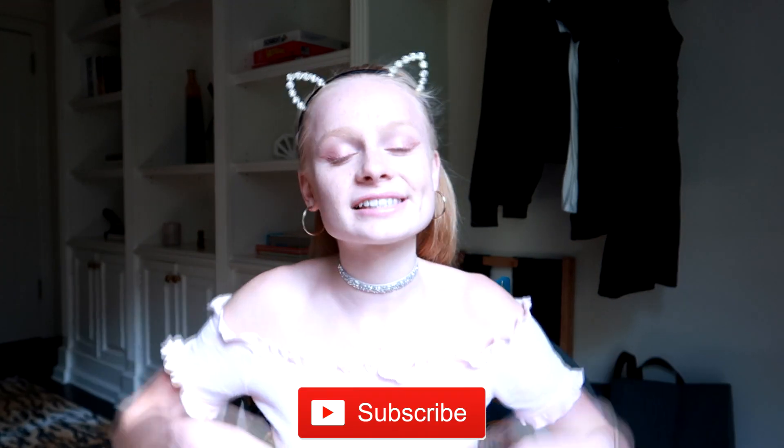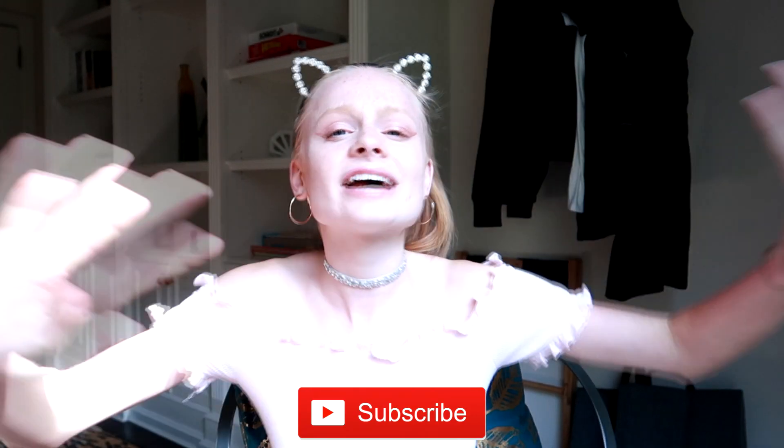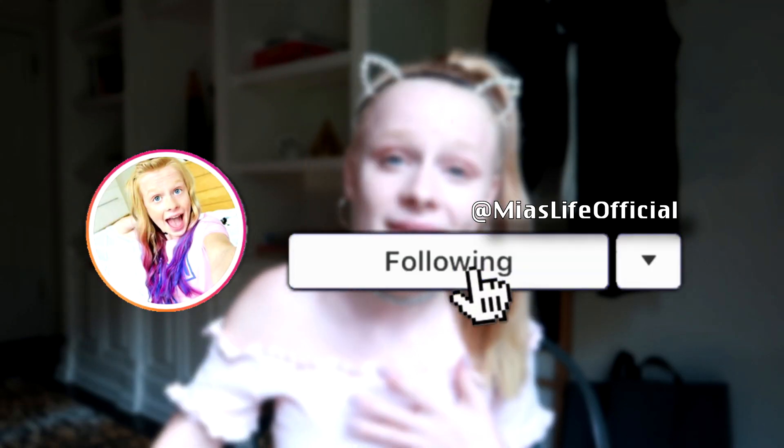Anyway guys, that's all of my hacks — comment down below if you're going to use any of them, or if you already use some. If you are new around here make sure to click subscribe and follow me on Instagram. Thank you so much for watching — I'll see you in my next video, bye!